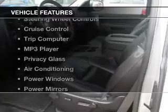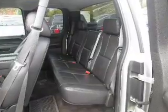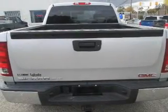The features include a satellite radio, steering wheel controls, cruise control, a trip computer, an MP3 player, privacy glass, air conditioning, power windows, power mirrors, and power steering.